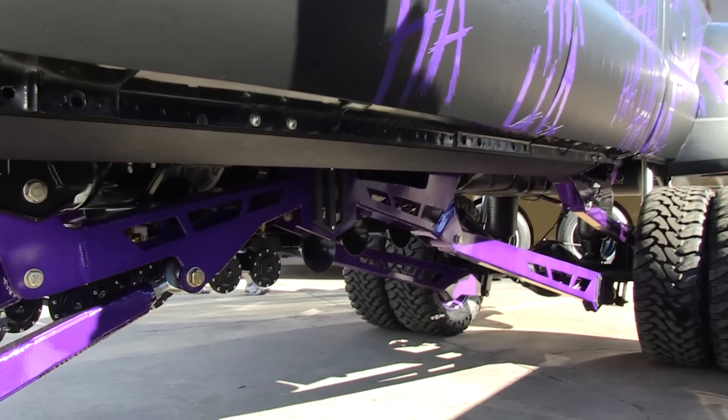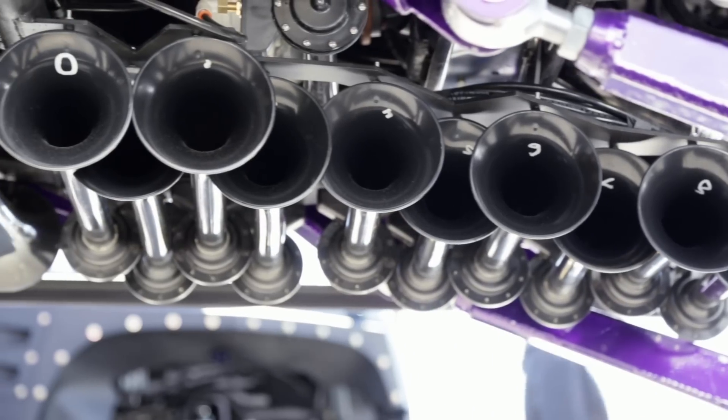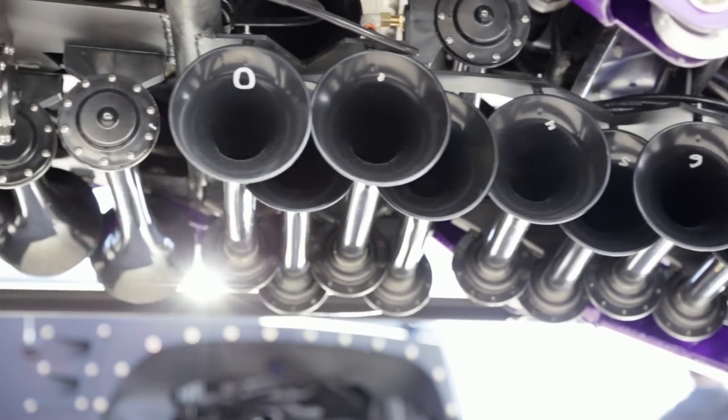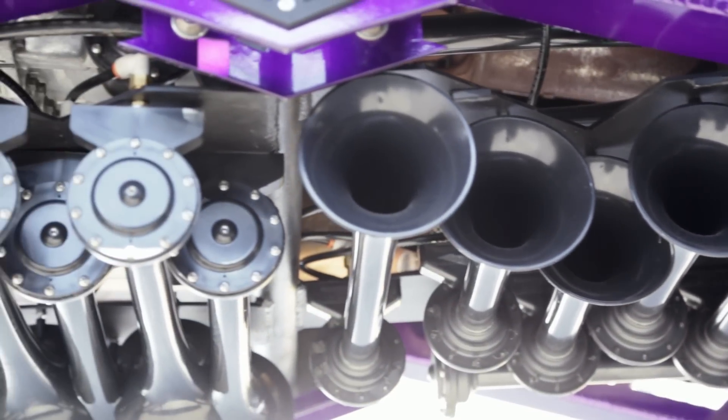We did go with a Horn Blasters kit. We went with 24 horns, which is the most that has ever been on a vehicle — basically six sets of 540 kits from Horn Blasters, and this is their actual horn.